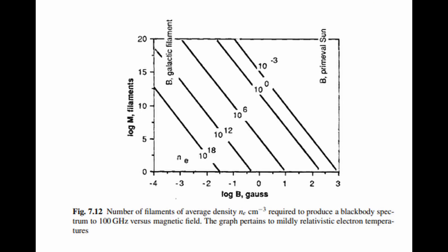So how many filaments would it take? In this graph we can see the number of filaments plotted against the magnetic field required to produce a black body spectrum. For context, this would mean that we would require about 1 million filaments to produce a black body spectrum at the surface of the sun.